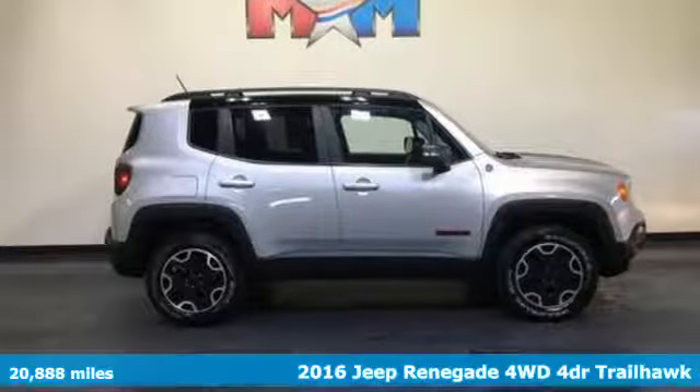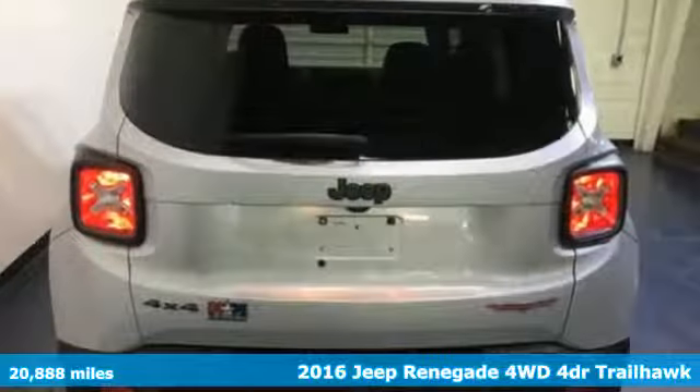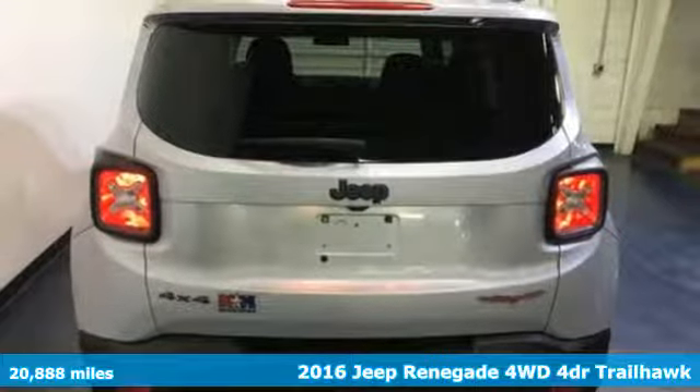It's a 2016 Jeep Renegade. Run wild and free with no limits in this adventure-ready Renegade.